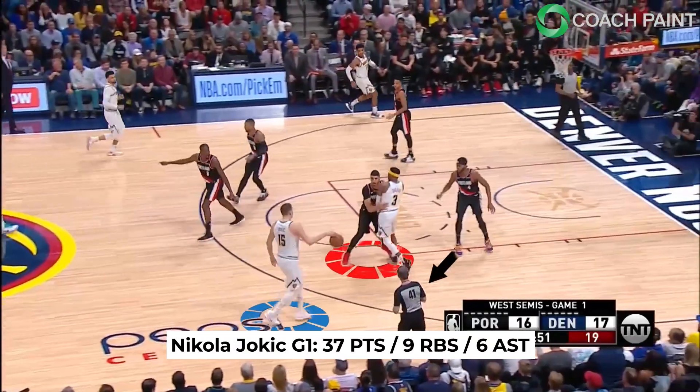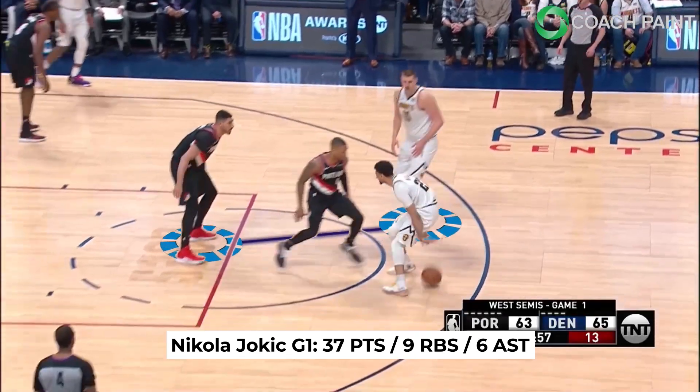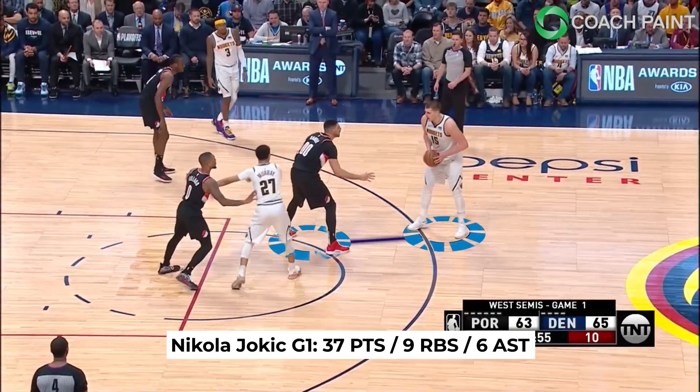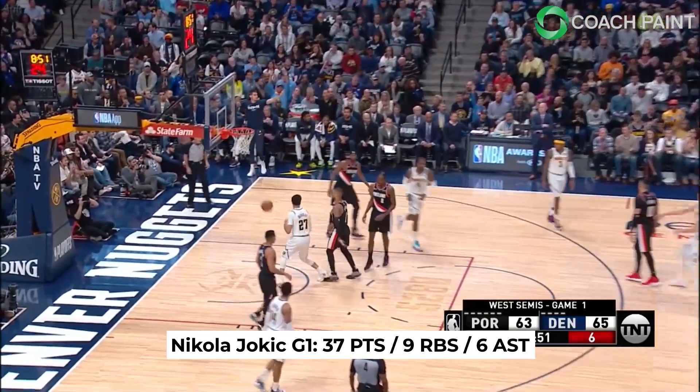Kanar obviously didn't get the memo as he casually goes under the screen and leaves a lot of space for Jokic to knock it down. Same thing here — a lackadaisical contest from Enes. Look at all the space that Nikola has, and already that's the 6th of his 37 points, combined with 9 rebounds and 6 assists in game 1.